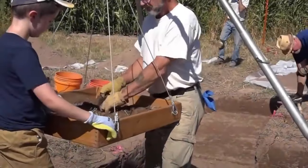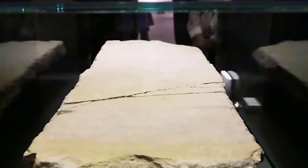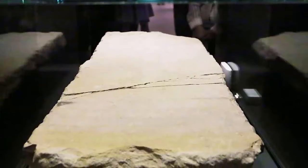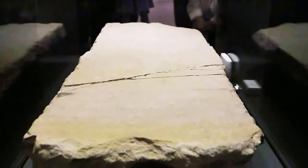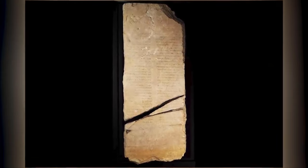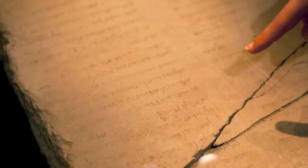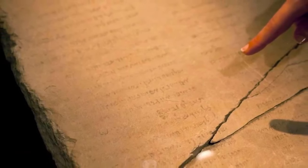To some archaeologists, especially those with an interest in the Bible, the Gabriel Stone is the most important archaeological discovery since the Dead Sea Scrolls. In fact, some archaeologists even say that it's effectively a Dead Sea Scroll inscribed into stone. The three-foot-tall stone tablet was found on the shores of the Dead Sea back in the year 2000, and is also known as the Gabriel Revelation Stone because of its inscription.